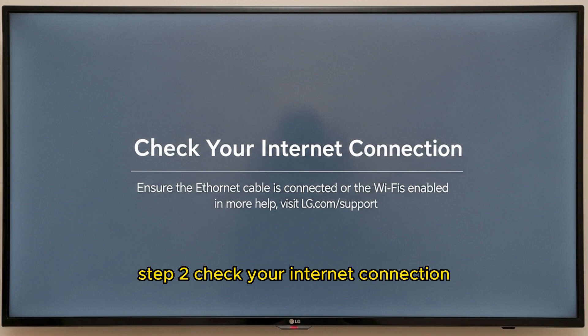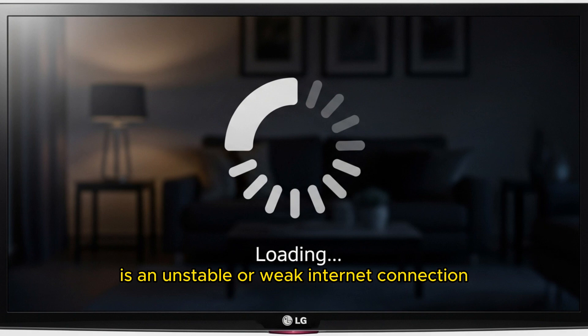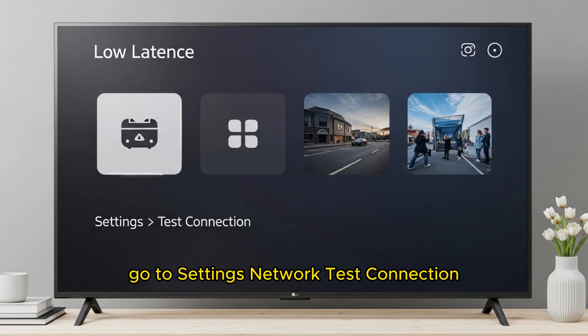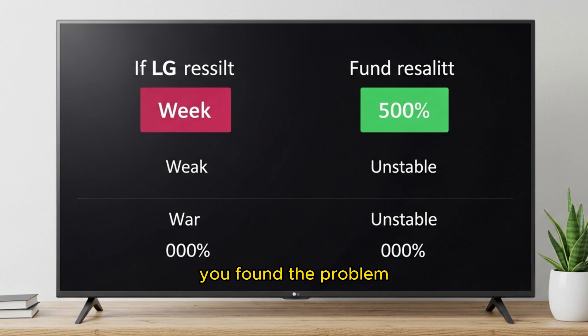Step 2: Check your internet connection. The number one cause of YouTube freezing is an unstable or weak internet connection. Even if your TV is working fine, YouTube depends heavily on good speed and low latency. Go to Settings > Network > Test Connection. If the result shows weak or unstable, you've found the problem.